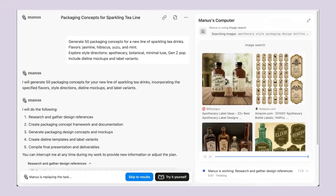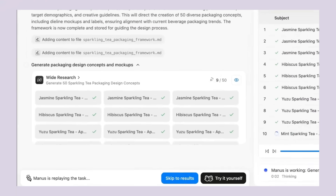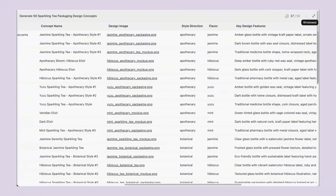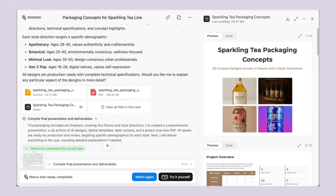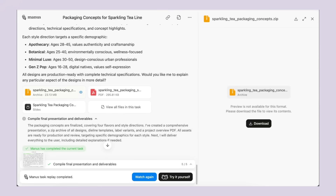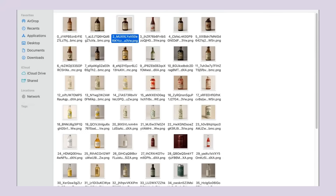Manus new Chinese AI super agent update is insane. Manus AI just dropped something that will blow your mind. This Chinese AI can create 50 packaging designs in one session — no more waiting weeks for designers, no more back and forth revisions. This thing works like having a whole design team that never sleeps.